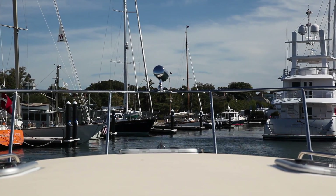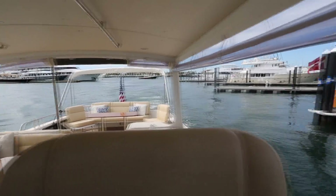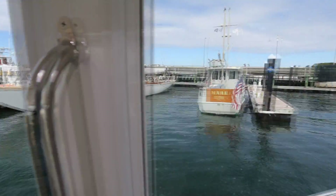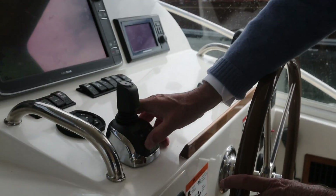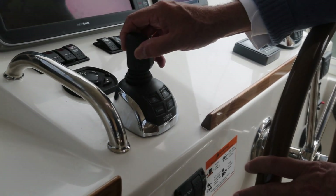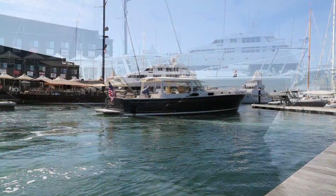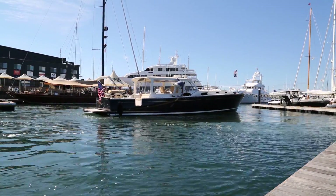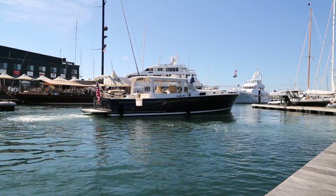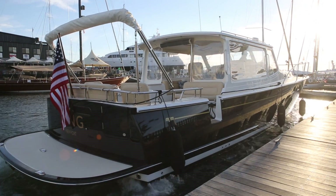Here I'm heading back to the dock, driving the boat solo. Look at these 360-degree sightlines. You don't get such an unobstructed view like this from inside a salon cruiser or even from the upper flybridge deck of a motor yacht. Once inside the marina, I activate the IPS joystick docking to turn the boat. Next, the DPS dynamic positioning system is activated to hold the boat in place while I open the side door and deploy fenders. When ready, I use the IPS joystick again to move the boat sideways alongside the dock.